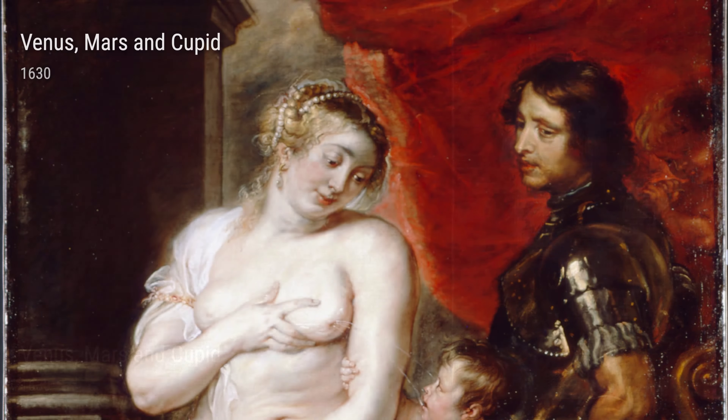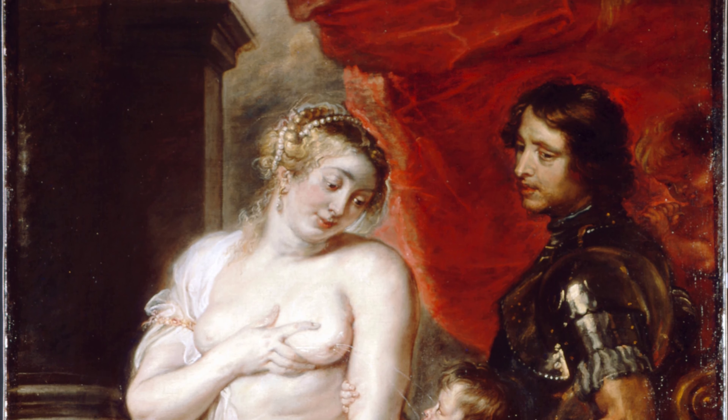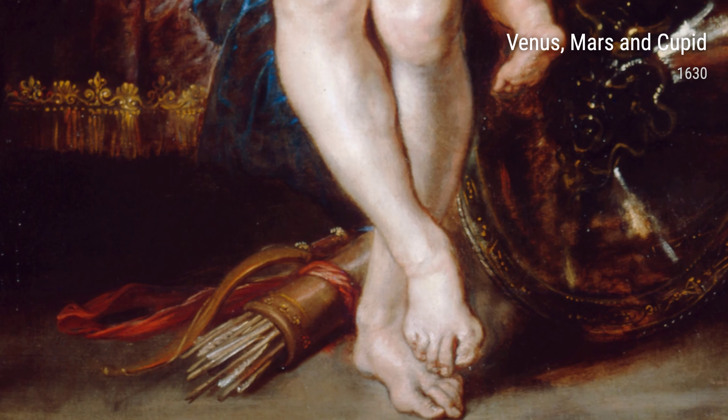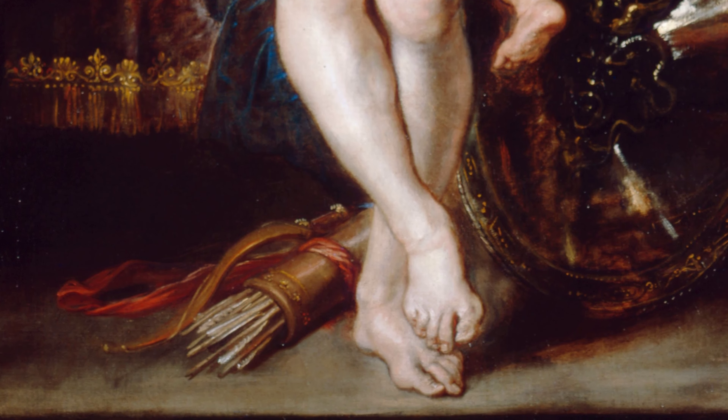And there we have it — a glimpse into the life and art of Peter Paul Rubens. His experiences of exile, religion, and a deep understanding of human emotions and desires shaped his unique style and continue to captivate us to this day.